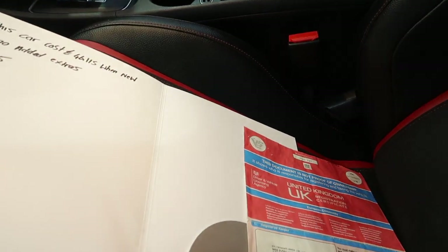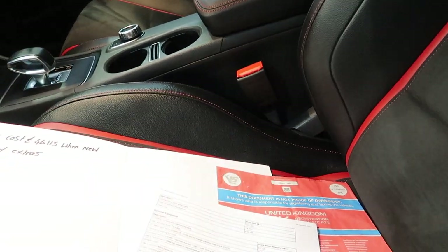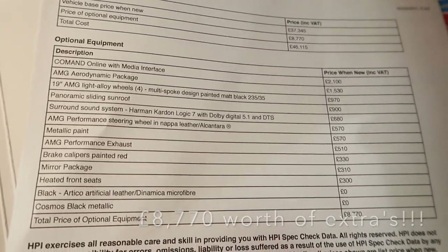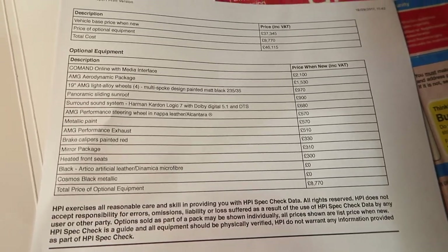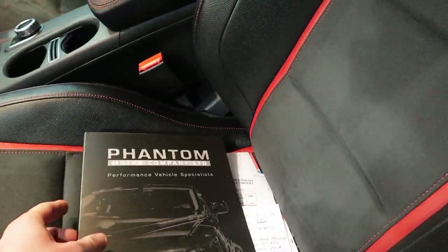As I said before, one previous owner from new. As part of the optional extra list, you've got the aerodynamic package and Command online media interface, which added up to £8,770. This car cost £46,000 or just over when it was new.